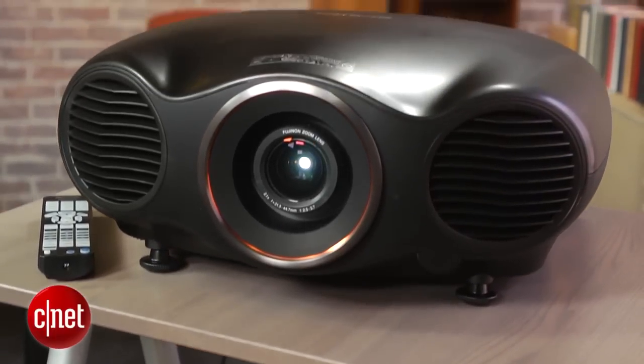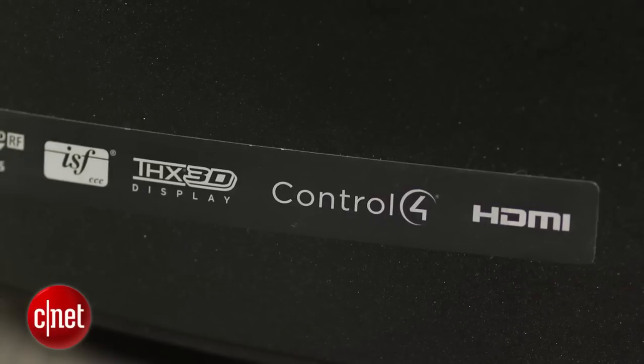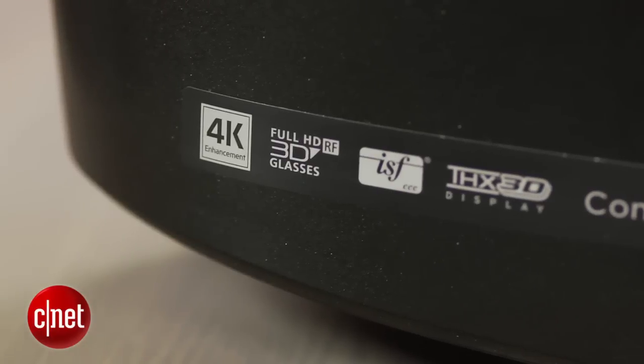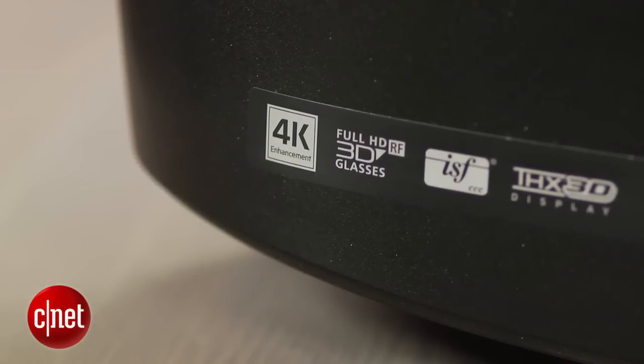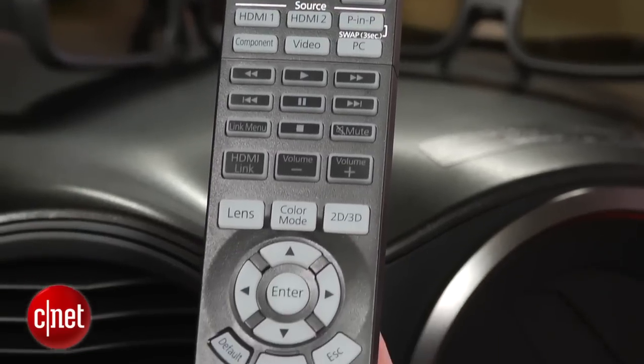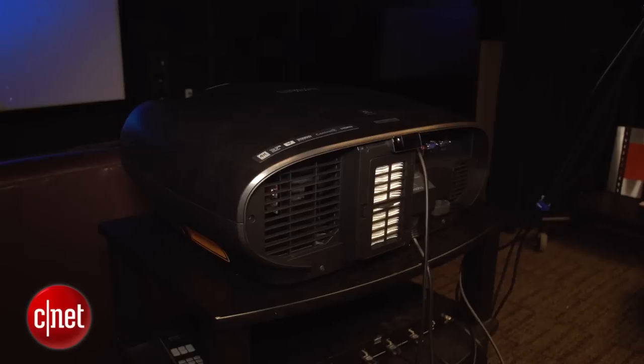I compared the LS 10,000 to a couple of top competitors from Sony and JVC, and its picture more than held its own. Contrast was great, thanks to exceedingly deep black levels, although not quite as deep as on the JVC. Colors are accurate, and video processing options, including a feature that tried to approximate 4K resolution, were also solid. It doesn't deliver quite the same level of detail with 4K sources as Sony's native 4K projector, but sharpness was still superb.